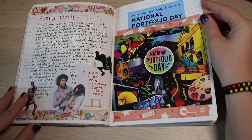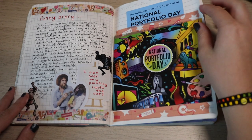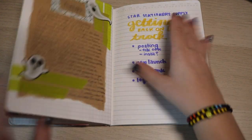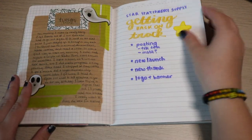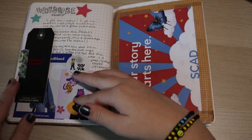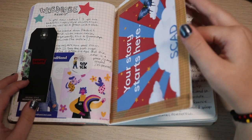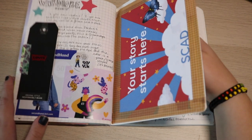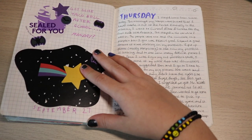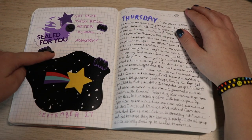National Portfolio Day — this was something I got in the mail. I did attend a National Portfolio Day. I love the decorations on this page, it's making me so happy. I didn't finish this one but the effort was there. I got some clothes, some college mail — I really only cared about mail from art schools, anything else was just uninteresting to me.